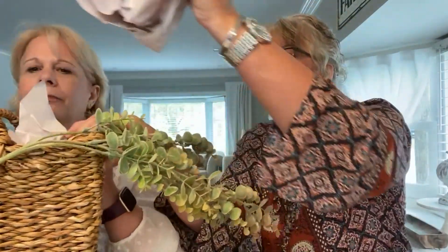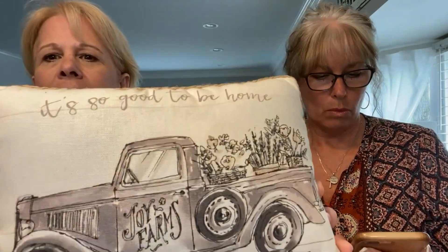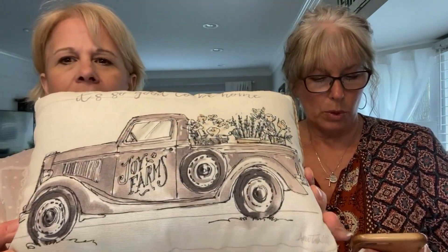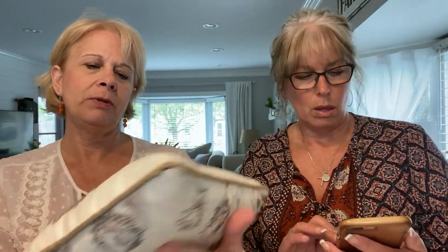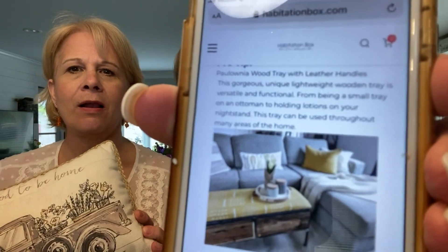I'm not sure if we got the elite box or the small one, but we'll see. Oh yeah, there's some stuff in here. I think you fill out a profile — I think I'm more of a farmhouse style. Isn't that so cute? It says 'It's so good to be home' — Joy Farms. Here's the back of the pillow — perfect size for a little chair. She's got them on the couch as little pillows behind the tray. This'll go in Cindy's house perfectly.